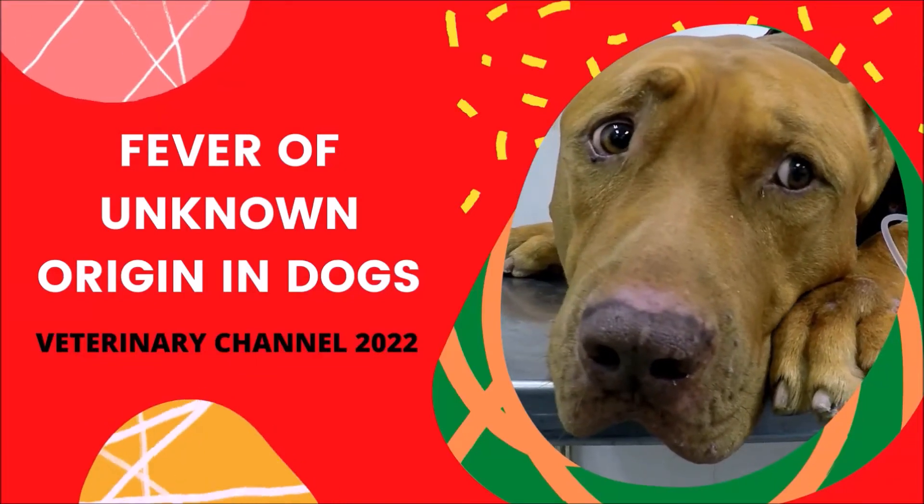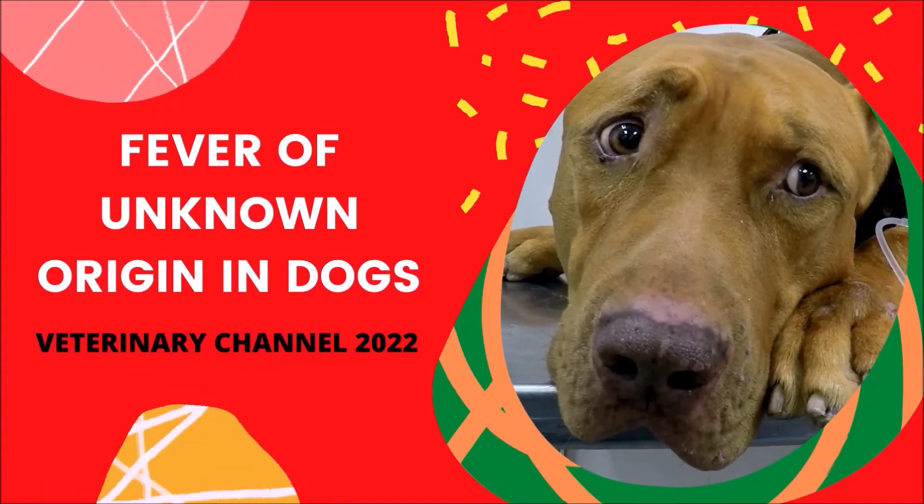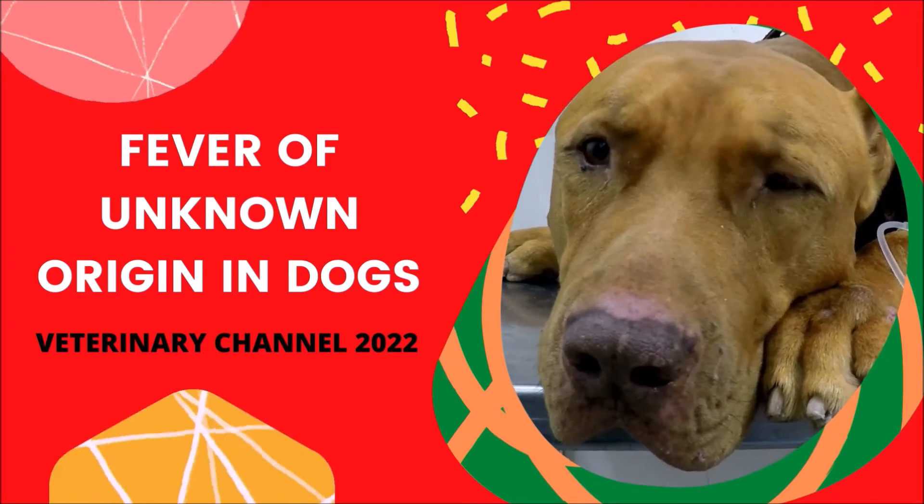Veterinary Internal Medicine: The Causes, Diagnosis, and Treatment of Fever of Unknown Origin in Dogs.